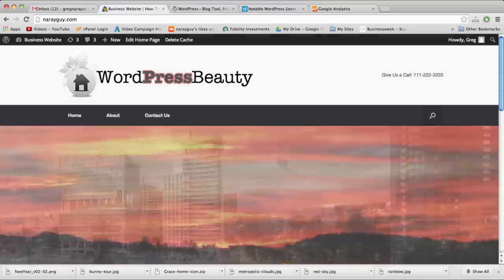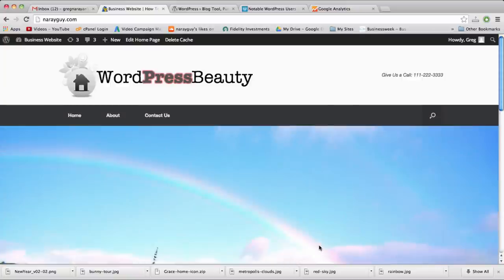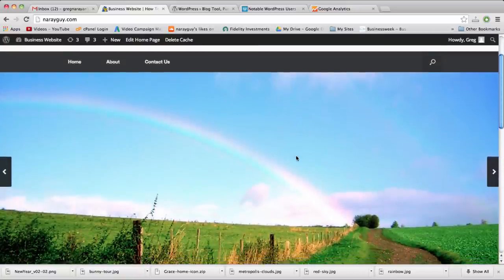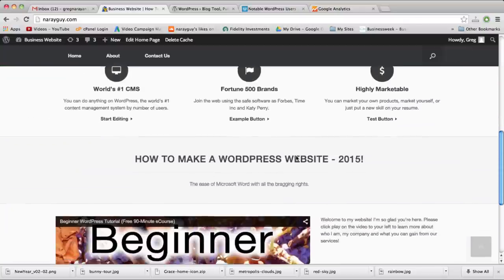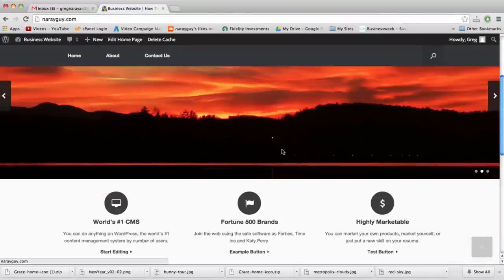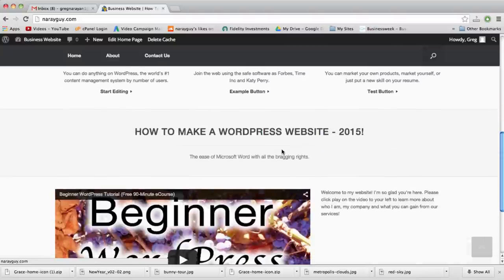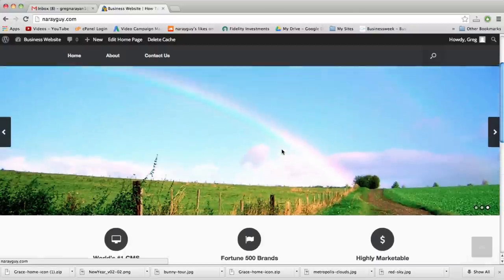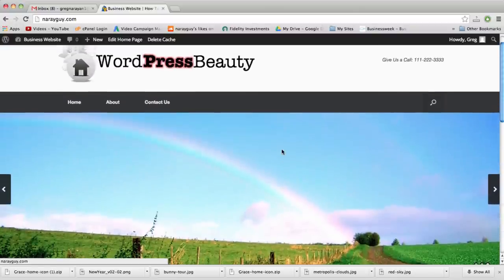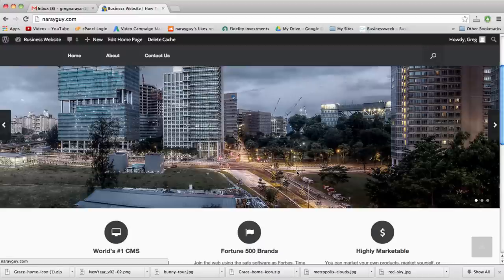Hey everyone, it's Greg and Ryan from DearBlogger.org, and in this tutorial we're going to learn how to build this exact WordPress website, which I think is ideal for your business or personal needs in 2015. This website will be built without any coding whatsoever — you won't need to know HTML, CSS, JavaScript, C, C++, Python, Ajax, or any other languages.